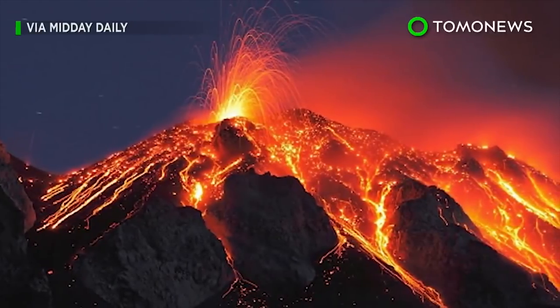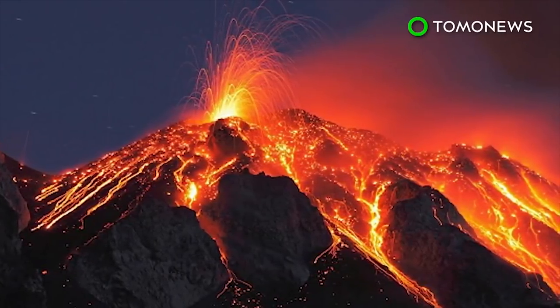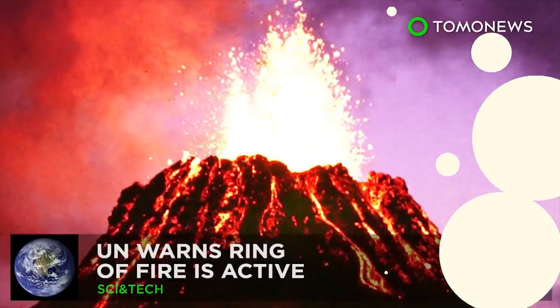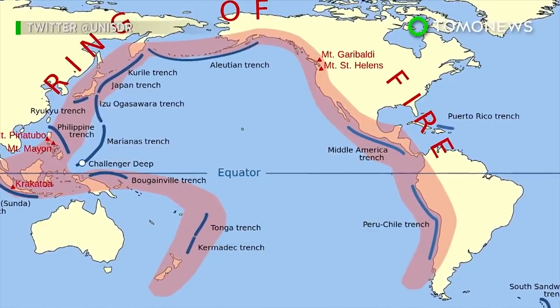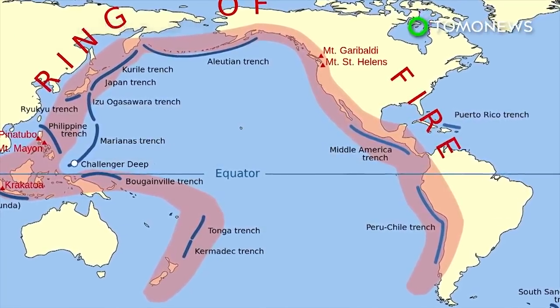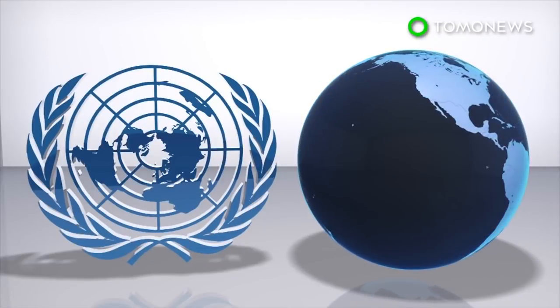Volcanologists cannot say for sure what the scale of any future eruption could be, but are closely monitoring Campi Flegrei. The Pacific has been rife with volcanic and seismic activity this week. After recent eruptions and earthquakes in the Philippines, Indonesia, Japan and Alaska, the United Nations has warned the Ring of Fire is active.